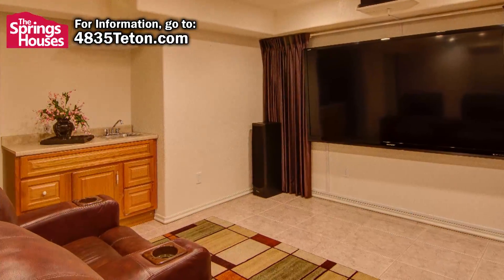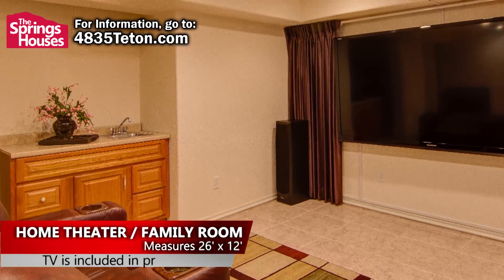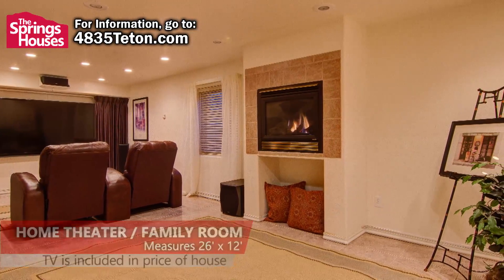The basement has two more bedrooms, plus a large room which is configured as a home theater. This room also has a natural gas fireplace to keep the basement nice and warm on those chilly winter nights.